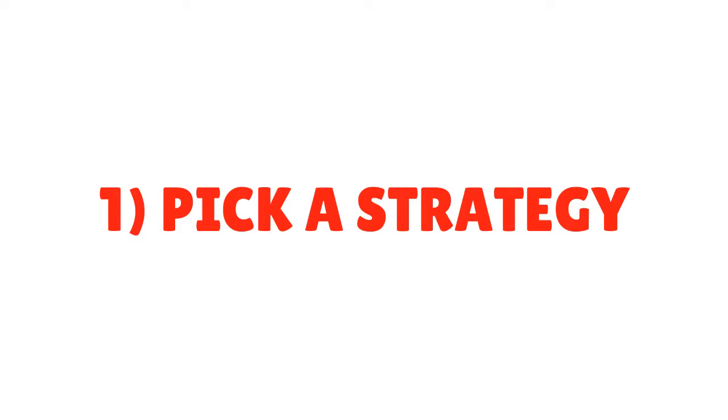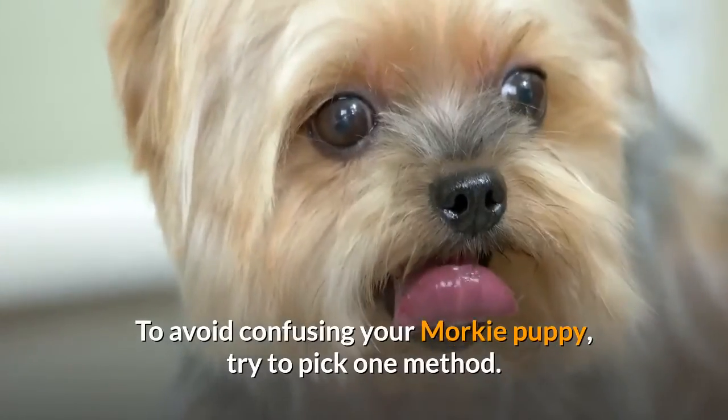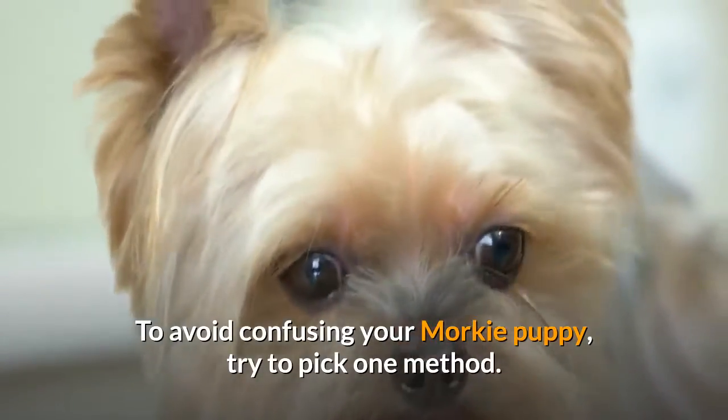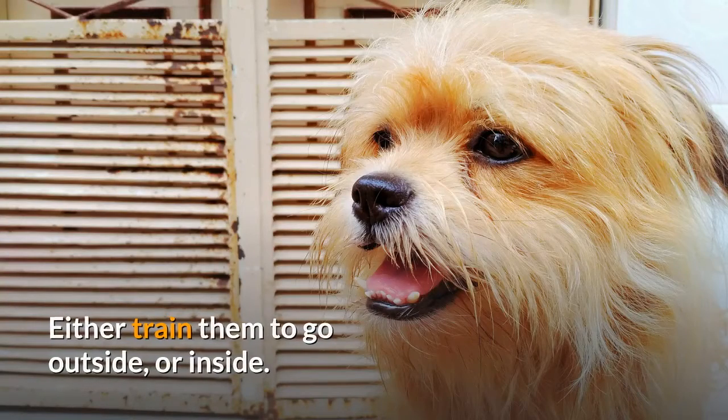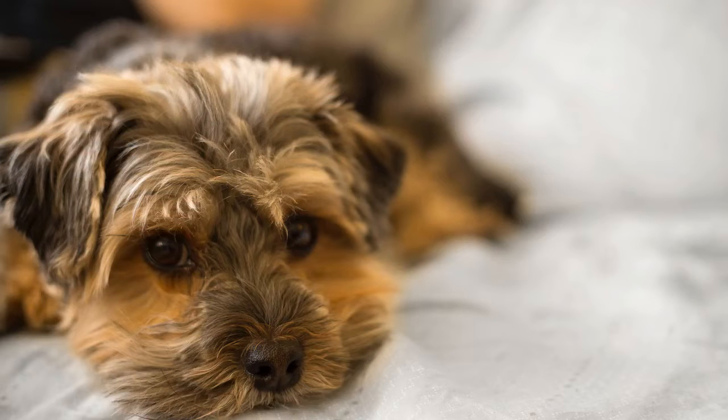Tip 1: Pick a Strategy. To avoid confusing your Morkie puppy, try to pick one method. Either train them to go outside or inside. Doing both may confuse your dog and interrupt the entire training process.